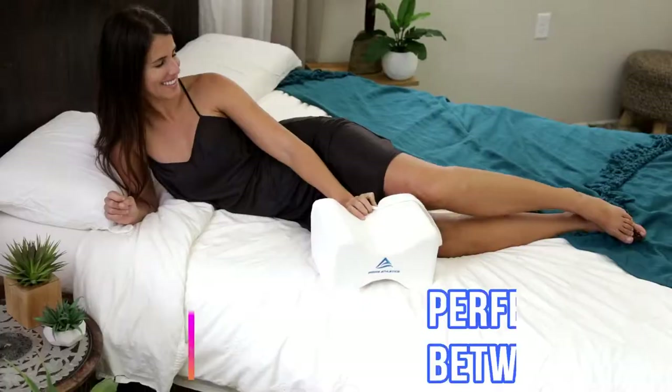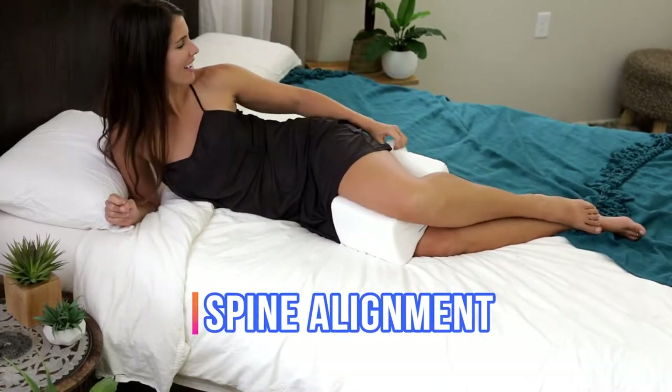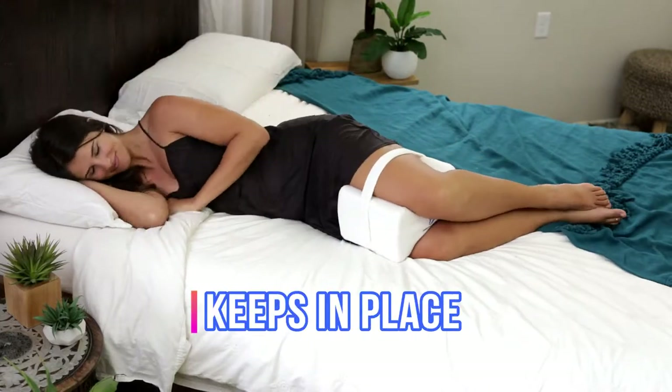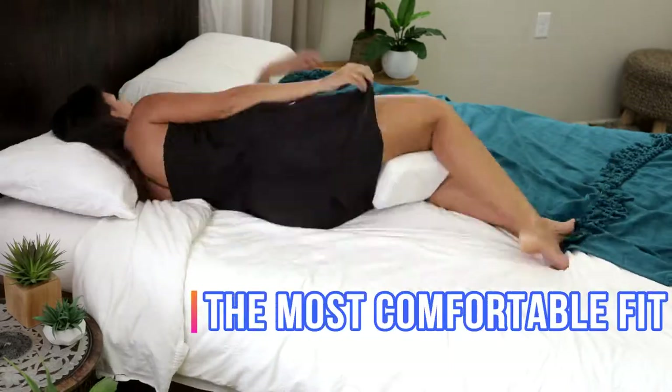The ergonomic contour wedge design perfectly fits between the legs, providing orthopedic support for spine alignment and better sleeping posture. Featuring an adjustable leg strap that helps keep the knee pillow in place while changing positions or rolling over for the most comfortable fit.